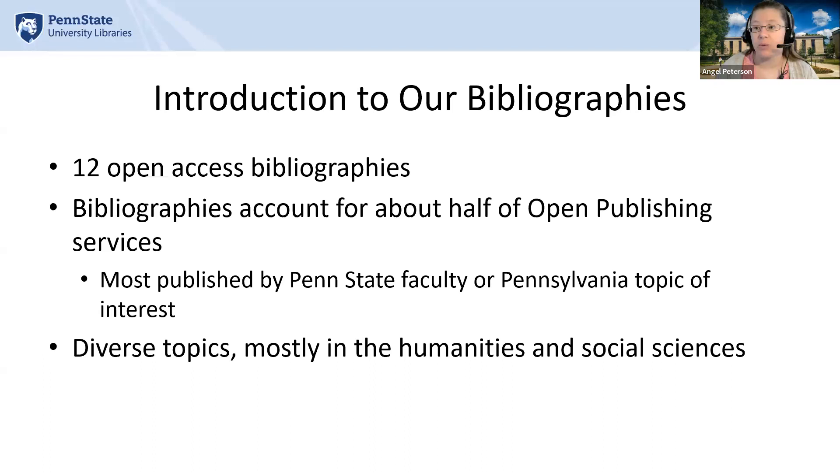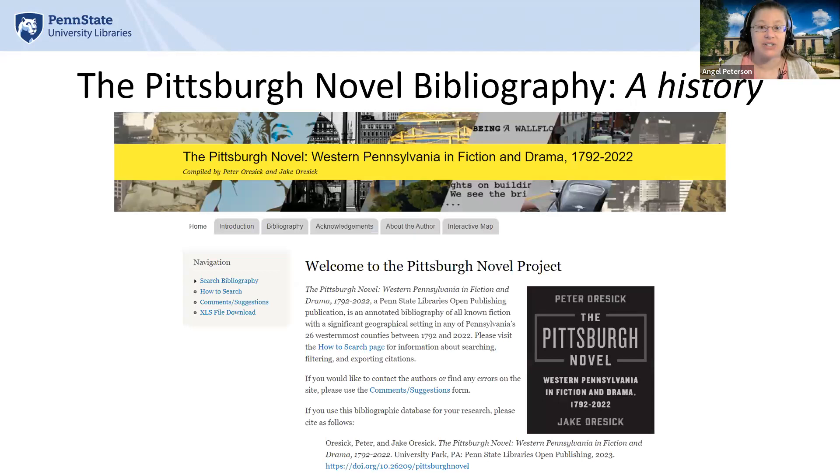Now we're going to take a closer look at one of these bibliographies as a case study and walk you through the publication process from consultation to promotion. This slide shows the landing page for the Pittsburgh Novel: Western Pennsylvania in Fiction and Drama, 1792 to 2022. It contains some text about the site, links at the top and the left-hand side for various supplemental pages and graphics.